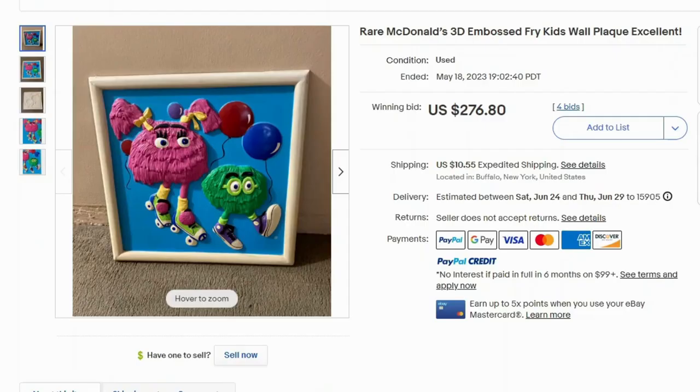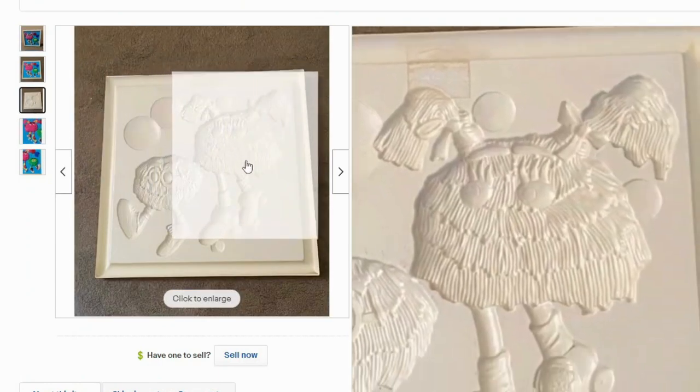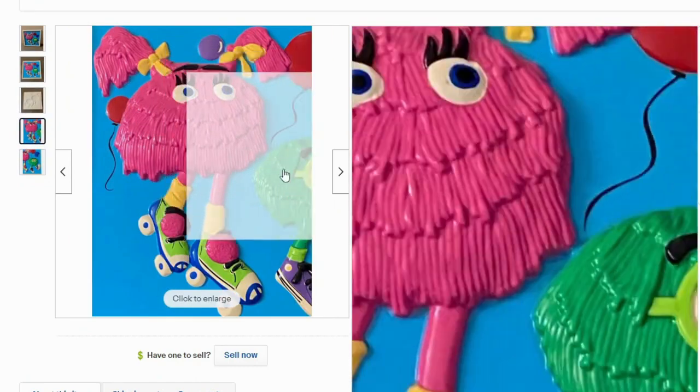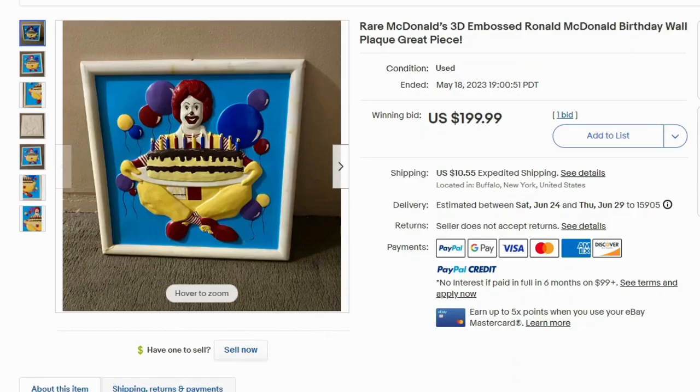This is another decoration from the restaurant — sold at auction for $276 and $10.55 shipping. These are framed, raised, painted decorations for the restaurant, like really cool embossed plaques — really colorful and pretty with a lot of detail. I had one more: this one's actually Ronald McDonald, and I'm assuming this is in the play area where kids usually have their birthday party. It makes sense that Ronald is holding a birthday cake. This one also sold at auction for $200 and $10.55 shipping.